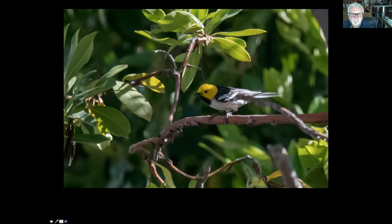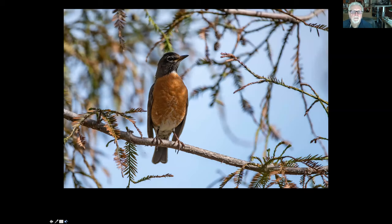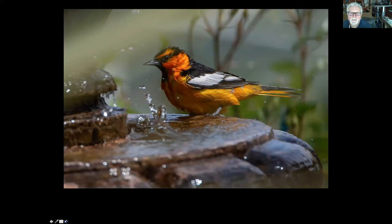Another group of birds are the thrushes. The one we have in Palos Verdes is the hermit thrush — they eat worms and insects. We've had a hermit thrush in our yard for the last two months; they're here in the winter. And this is the other very famous thrush, the American robin — both are seen here in Palos Verdes. One of the more gaudy, beautiful birds are the orioles. The one we see the most in Palos Verdes is the hooded oriole — this is the male hooded, and this is the female hooded oriole. And this one, not as often seen but always fun, is Bullock's oriole.